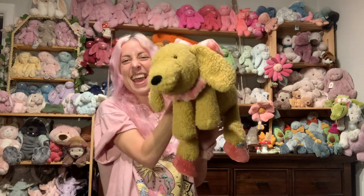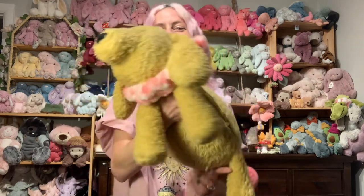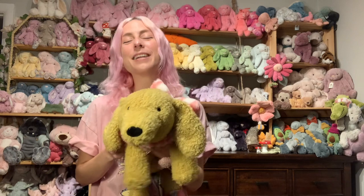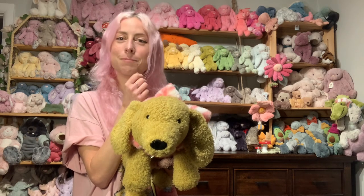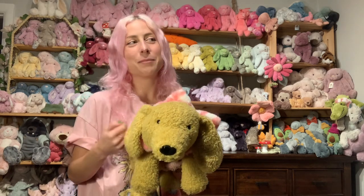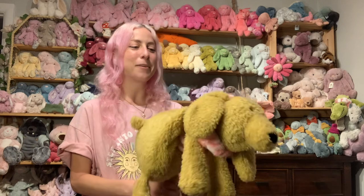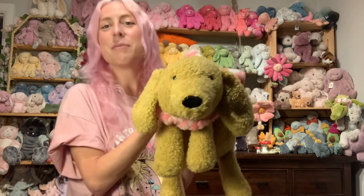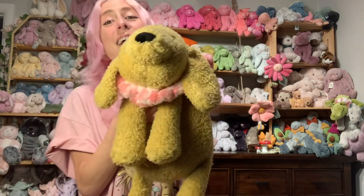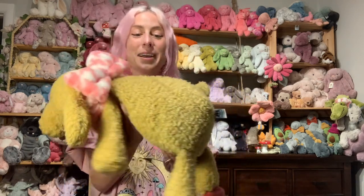Splooty Puppy! So this is my new boy! I've been thinking about getting him — I mean, ever since I saw him, but really like the past month I've been thinking about him every single day. I kept asking myself, do I actually need him? I didn't know if I was gonna like the texture of his fabric or how he looks in person, because every shop I go to they never have him in person. But finally I was like, you know what, I'm just gonna order him and get him, and hopefully I'll like him.